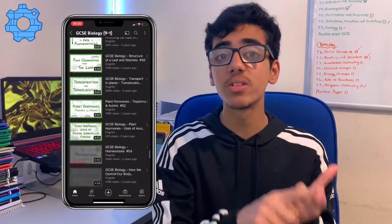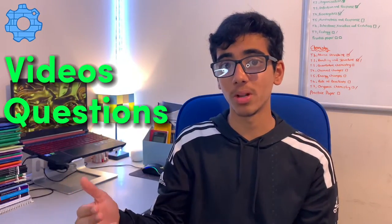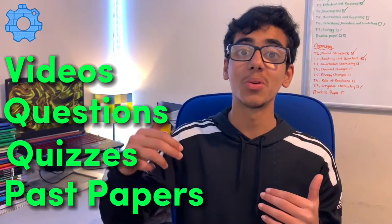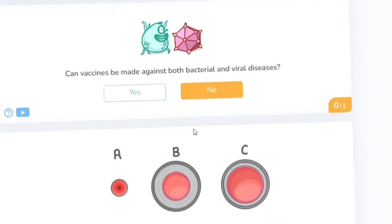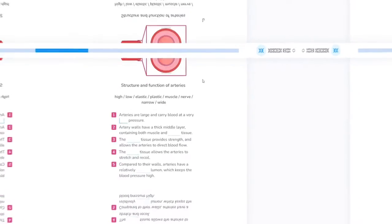Now we're onto the second best resource. You might have heard of Cognito — he makes videos on GCSE maths and GCSE science on YouTube, and personally I think his GCSE science videos are the best you can find. But he's also made a platform at cognitoedu.org where you've got those videos with questions to track your progress, customisable courses on however many topics you want, and also past papers. It's a free website and it's been a game changer for improving my grades — I'd highly recommend it.